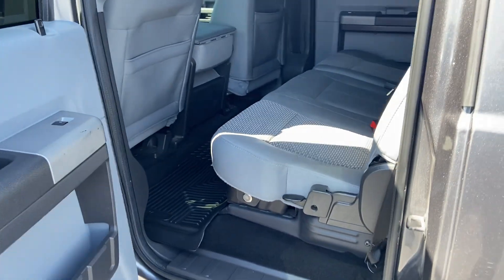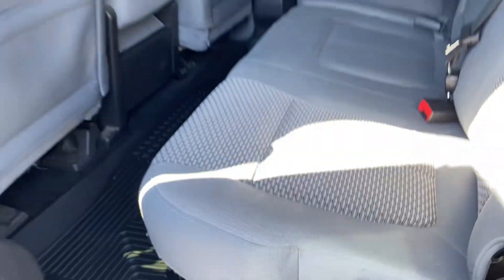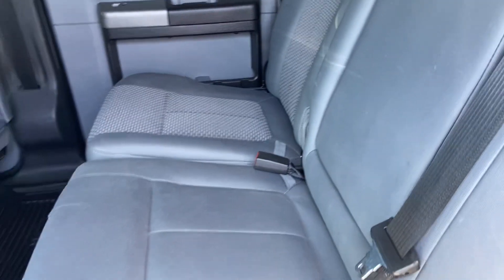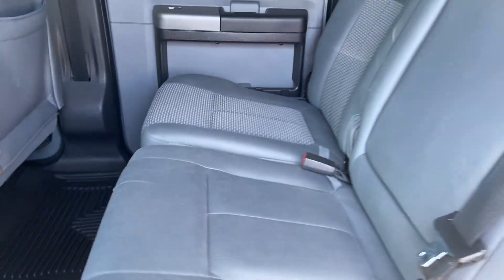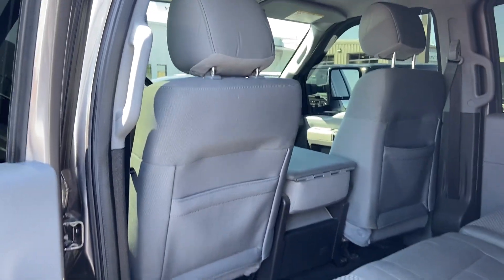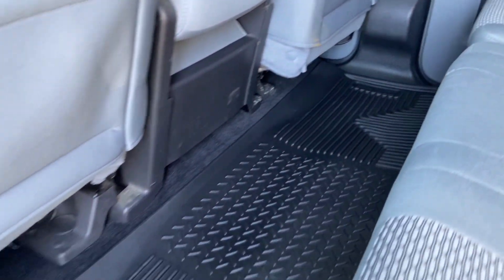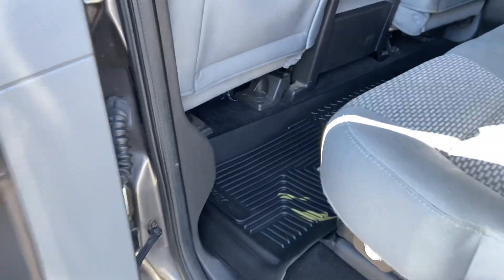Onto the interior — you've got cloth upholstery, no smoke smells or odors in the vehicle. Your seats are in great shape; there's a slight snag there, but that's really all that's catching my eye. On the back here, backs of the seats are clean, headliner is clean and firm, not falling down anywhere. You've got all-weather Husky mats in the back.